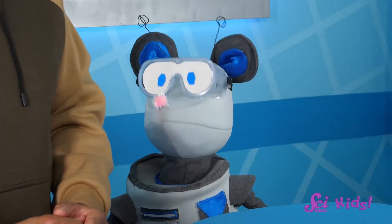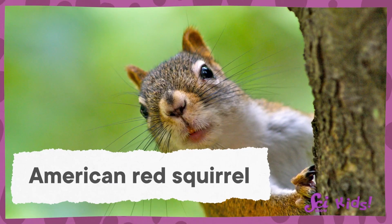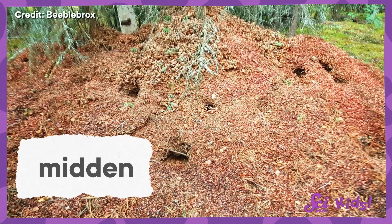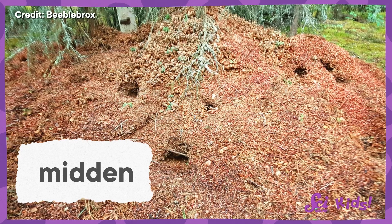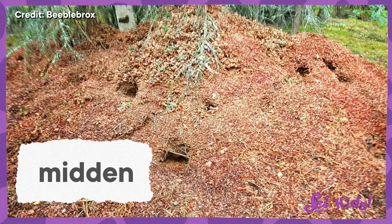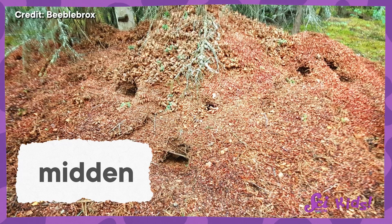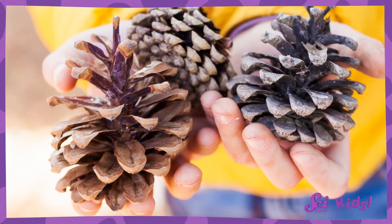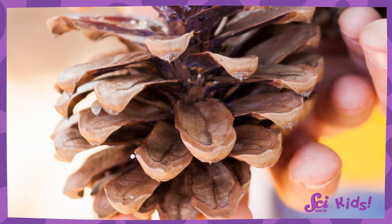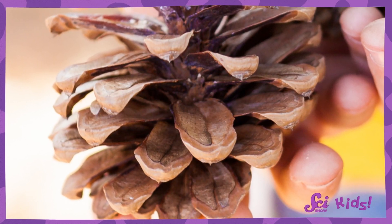Do you remember the visitor who came to the pile, Squeaks? Yes! We saw a red squirrel, and it was looking for a snack. That big pile we found was a midden — a place that red squirrels use to store food, like pine cones, to help them have enough food to eat for the whole winter. If you look closely at a pine cone, you would notice little seeds hiding between the scales. And there's not much yummier to a squirrel than pine cone seeds.